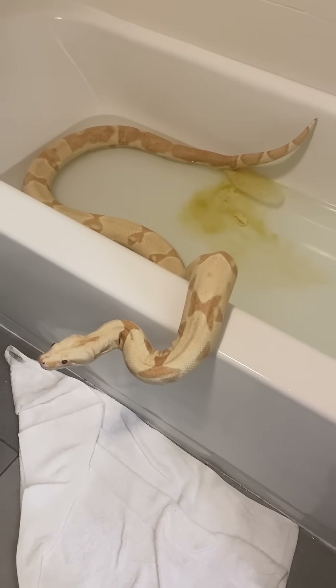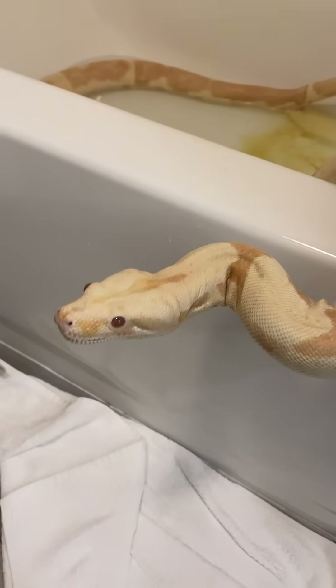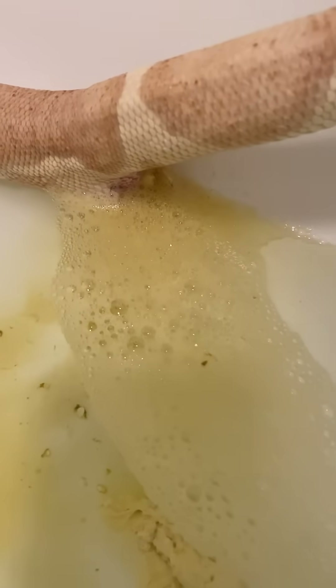Short little video here. What does it look like when a snake poops in the bathtub? Buddy, are you just relaxing? He's holding his tail up. Oh, there's that.